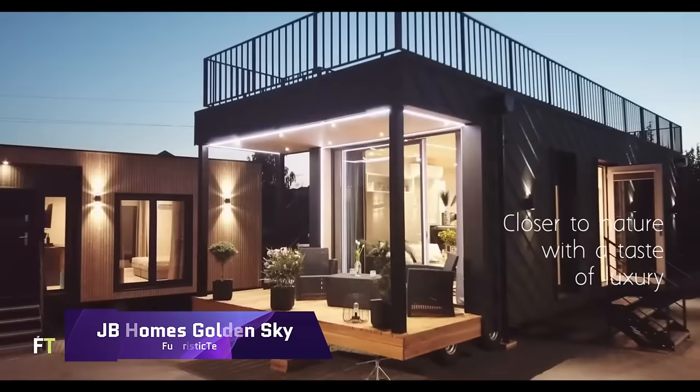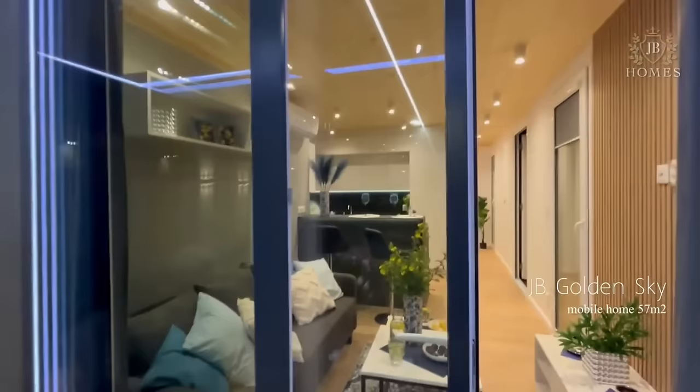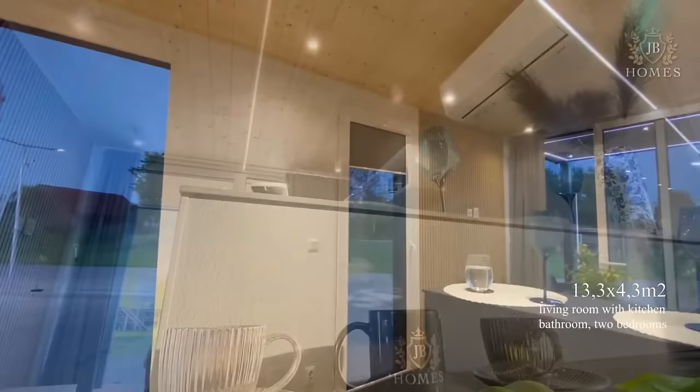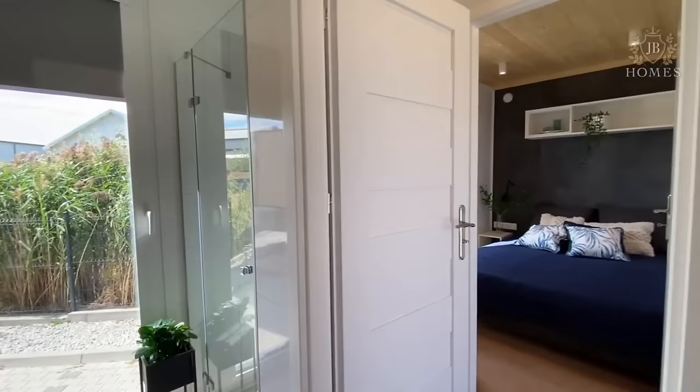J.B. Homes Golden Sky — if you are looking for a mobile home that combines modern design, spacious living, and stunning views, look no further than J.B. Homes Golden Sky. This luxurious mobile home offers 57.2 square metres of living space, with two bedrooms, a large living room, an open-plan kitchen, and a spacious bathroom.